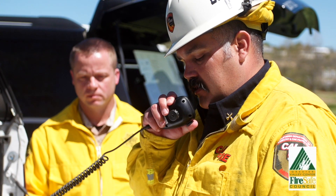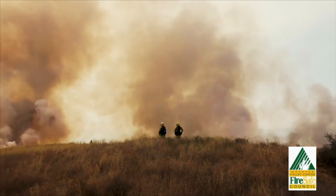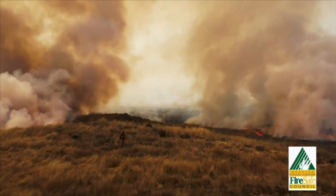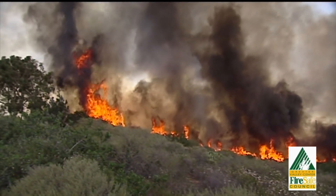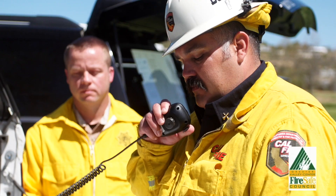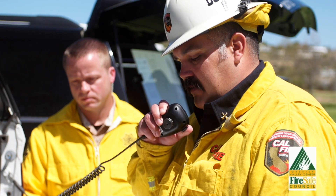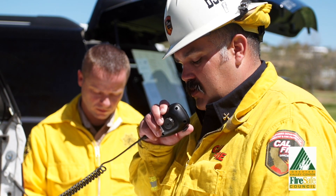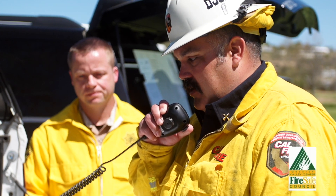Canyon IC with an update: fire is approximately 300 acres with a moderate rate of spread, does have an east wind on it, burning in brush, do have a potential for a major fire. Approximately 2,500 residents will be affected. When you're clear to copy I'll give you the evacuation orders and warnings as well as the temporary evacuation points.